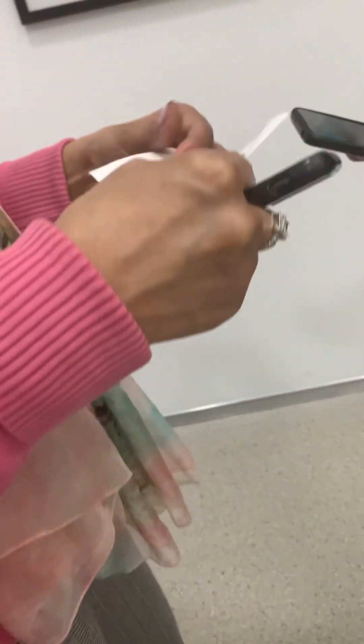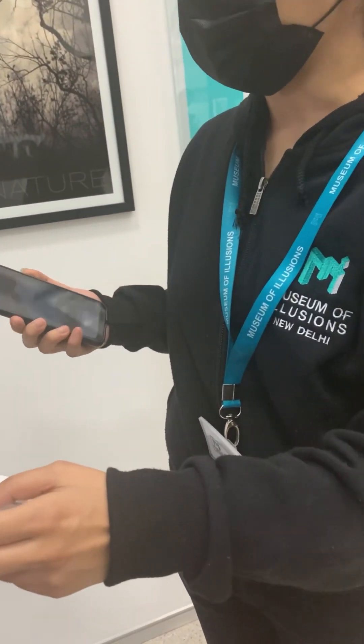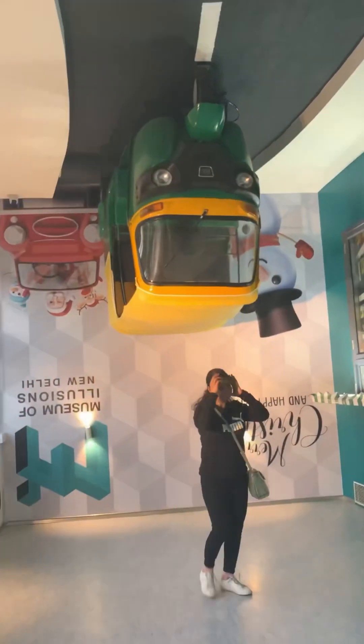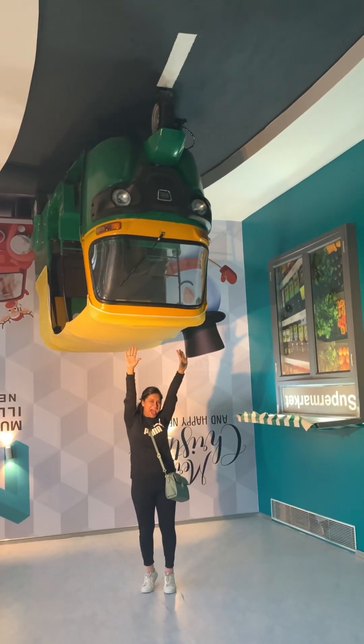The ticket is Rs. 650 per person. Then we went to this section, we went to the museum of Illusion and went to the next section. We went through our tour and the first place we went to was the Zeker section, where we clicked photos.